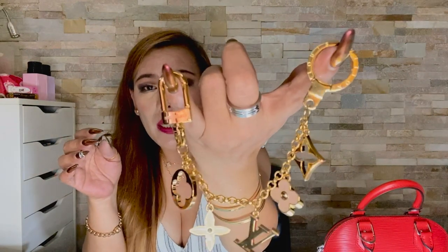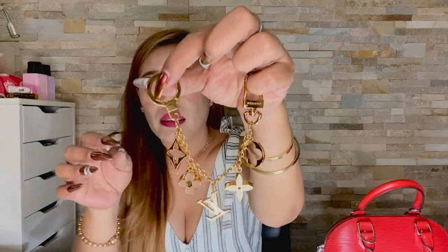I have worn this bag charm only a couple of times. I had to take it off during two trips I had last year, and for some reason I forgot to use it after those trips — maybe because this charm didn't go well with the bags I've been using lately. Now that it's summer, I think I should use it more often. As you can see, mine is still in pristine condition, very shiny, with no visible scratches on the hooks, chain, or charms.